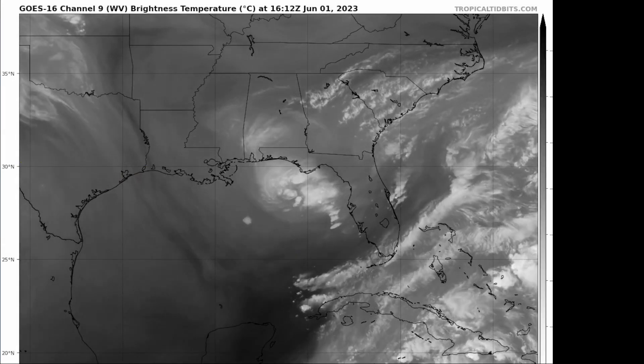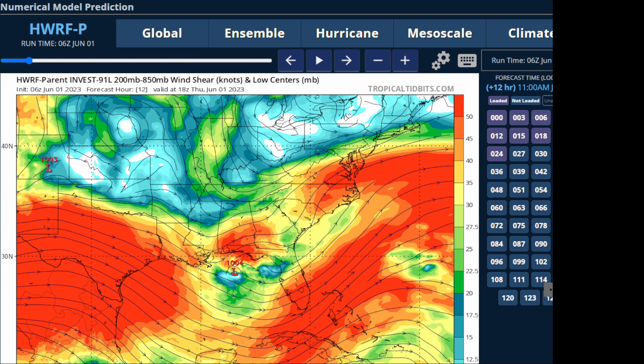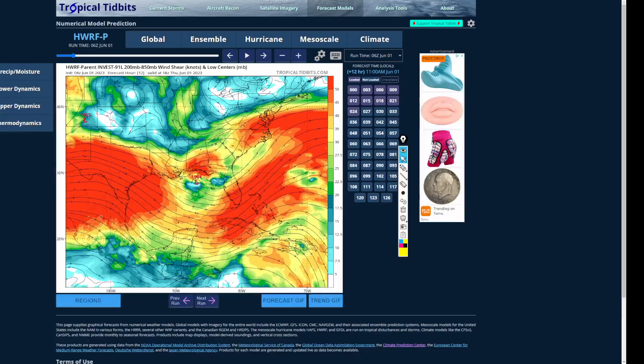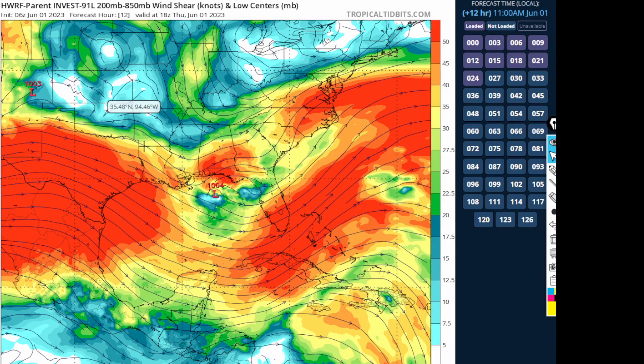Looking at the H-WARF model forecast, we can see that the shear right now is not light. This is not a favorable environment like what we would see with Laura or Dorian. We have shear anywhere between about 20 to 30 knots over the system, which is not conducive — you want shear generally under 5 to 10 knots for a system like this to develop. Despite this shear, it's doing pretty well.